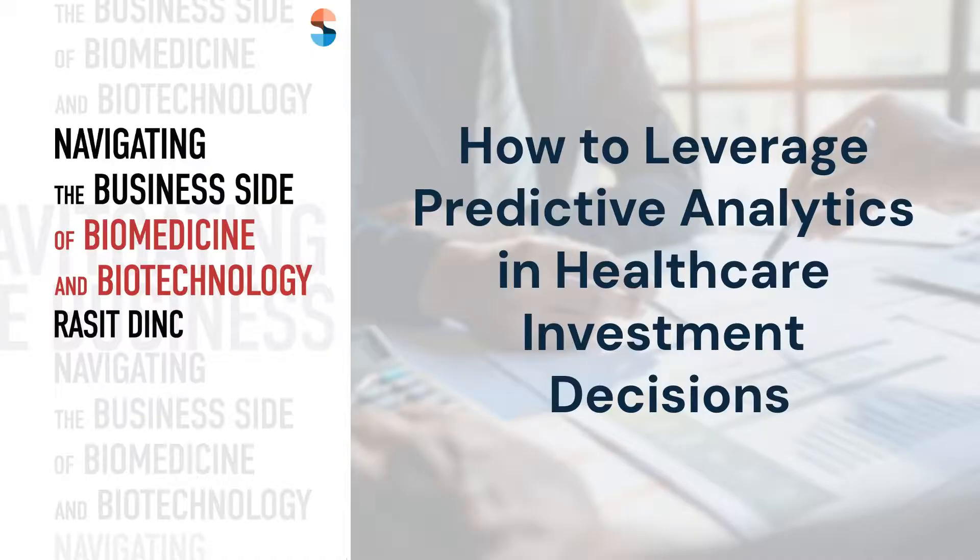Create custom dashboards to visualise your findings and set alerts for significant changes in the data. Consider participating in local healthcare hackathons to sharpen your data analysis skills and meet like-minded investors. By incorporating predictive analytics into your strategy, you can make more informed, data-driven investment decisions.